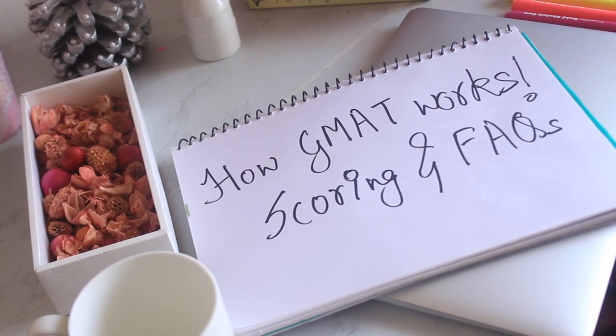Let me talk about how scoring happens in GMAT, because that will put a lot of things into perspective. GMAT is an adaptive exam. When you start the test, the first question in each section is of medium difficulty level. If you answer correctly, the next question will be higher in difficulty and also in score. If you get it wrong, the subsequent difficulty level keeps decreasing, and so do the marks.